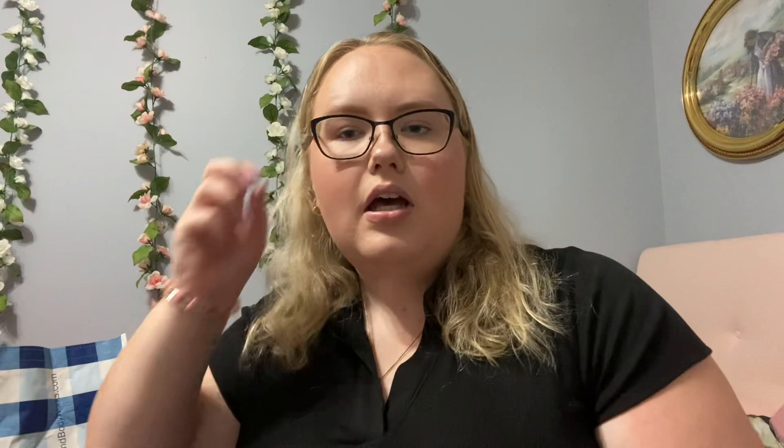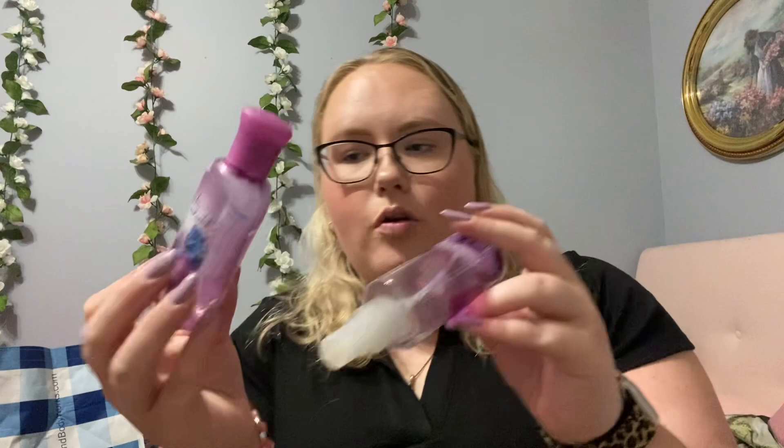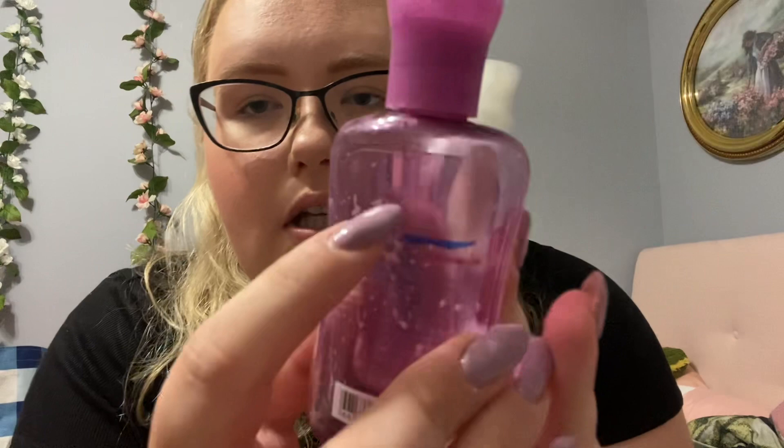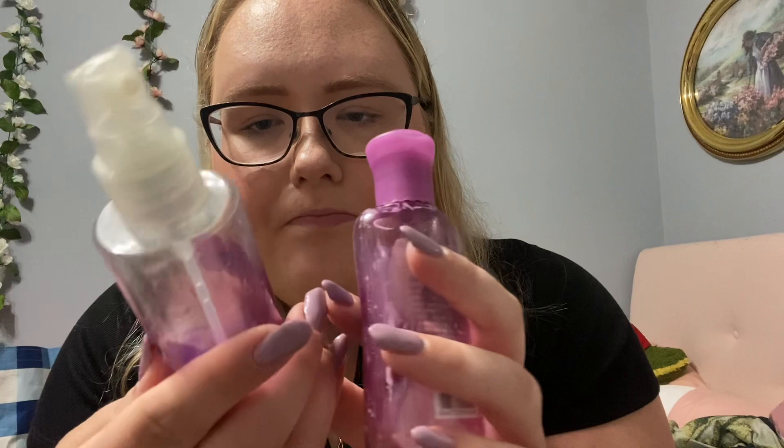This video is going to be really short just because I'm almost out of products. I finished up my little duo of Be Enchanted — these are old, as you can tell by the old packaging. This one was my progress — all the way here — and I think my lines wore off on this one, but yeah, I finished them. Proud of that.